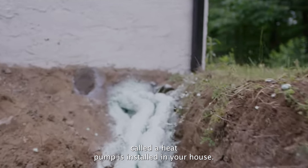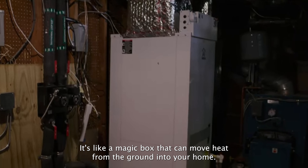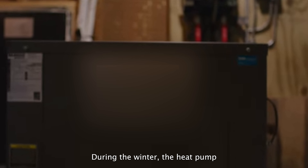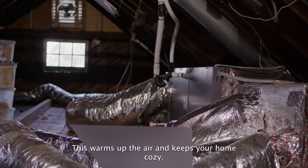A special machine called the heat pump is installed in your house — it's like a magic box that can move heat from the ground into your home. During the winter, the heat pump takes the warmth from the ground and pumps it into your house, warming up the air and keeping your home cozy.